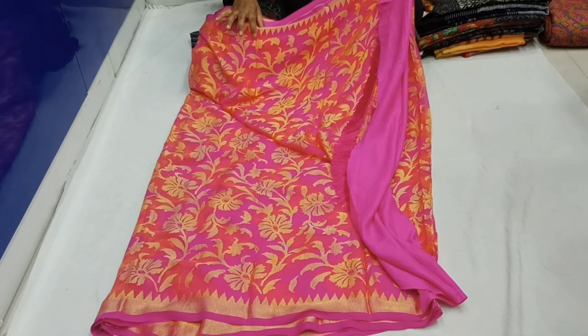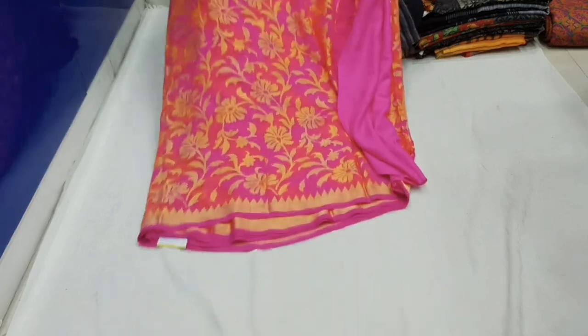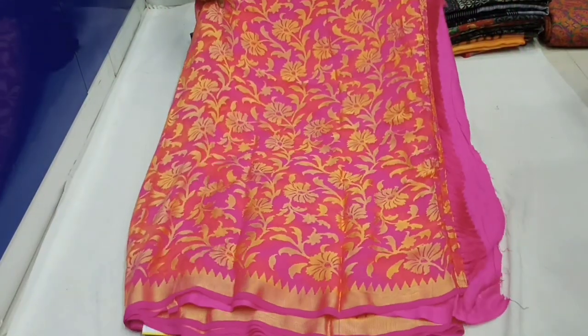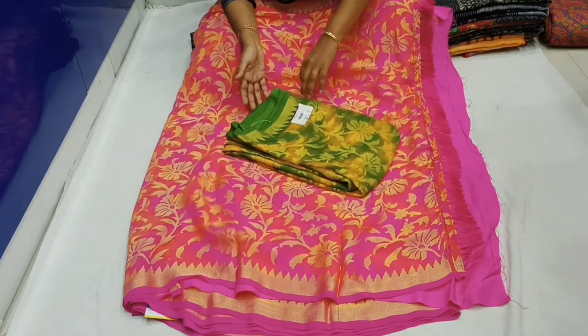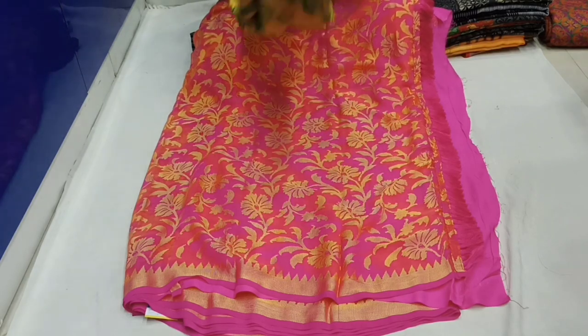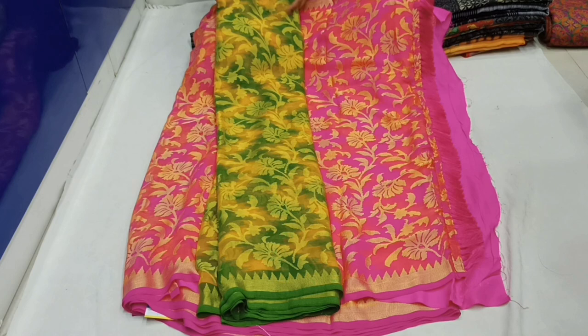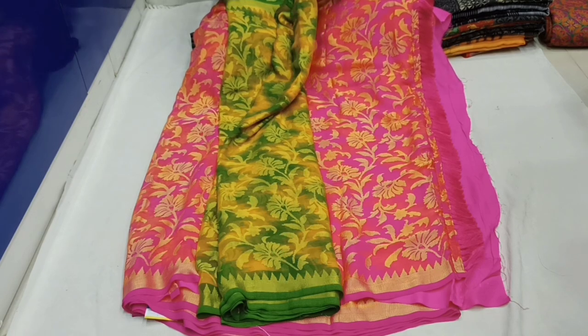This is a beautiful sari. The price of this sari is only 750 rupees — a reasonable price for wholesale and retail. Delivery is available for AP Telangana at 80 rupees, and outside AP Telangana up to 120 rupees.